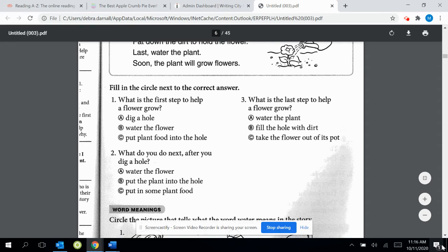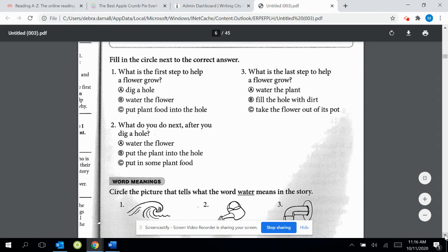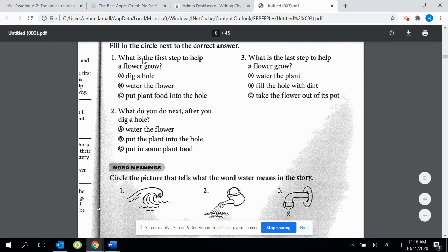Fill in the circle next to the correct answer. Number one: what is the first step to help a flower grow? A, dig a hole. B, water the flower. C, put plant food into the hole. Number two: what do you do next after you dig a hole? A, water the flower. B, put the plant into the hole. C, put in some plant food.